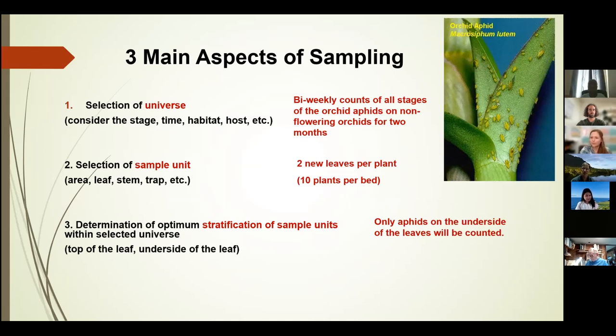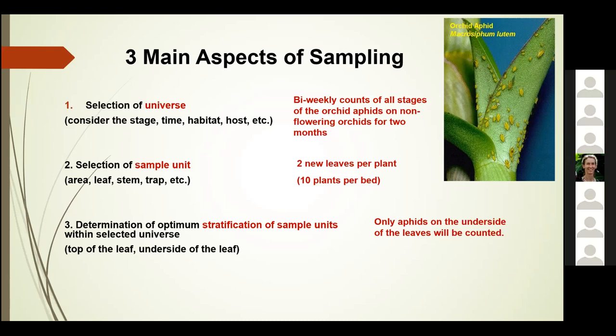There are three main aspects of sampling for insects. First is the selection of a universe, where you consider the stage of the insects, the time of sampling, and the habitat or host to sample from. An example is the orchid aphid — perhaps you would do bi-weekly sampling of all stages, meaning immatures, adults, winged or non-winged adults, on non-flowering orchids for two months. The important thing is to define those factors consistently during your sampling. Next is the selection of the sample unit — the specific medium on which to count your insects of interest. It could be a leaf, stem, or a trap. In our example, it would be two leaves per plant with 10 plants sampled in each bed.